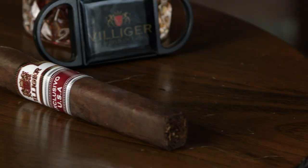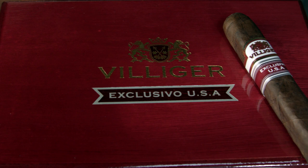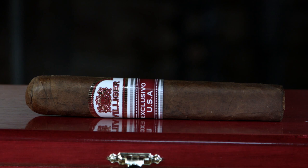Here we are with the Villiger Exclusivo USA Robusto. This is exclusive to Famous Smoke Shop — that's maybe one reason they called it Exclusivo. This cigar is a 5x52 box press. The wrapper is Ecuador Sumatra, the binder is Nicaraguan, and the filler is Nicaraguan and Dominican. It's rolled only in this one Robusto size for now, presented in boxes of 20 cigars and singles. The SRP is pretty well under $10 — about $8. A box is $160, but if you shop at Famous quickly, you can get it for $96.99.